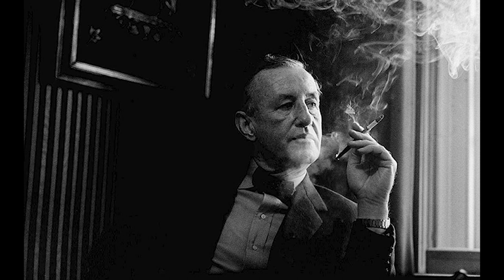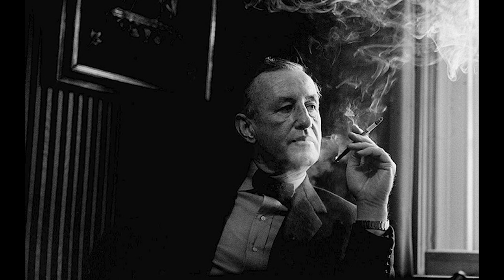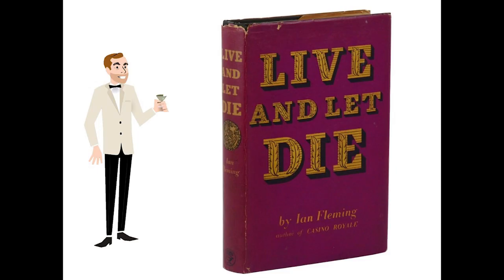Instead, we'll focus this video on the pre-Boothroyd era. Fleming started to rely on Boothroyd for firearms expertise starting with Dr. No, so it makes sense to look at Fleming's firearms as a standalone. We'll start off with Live and Let Die.